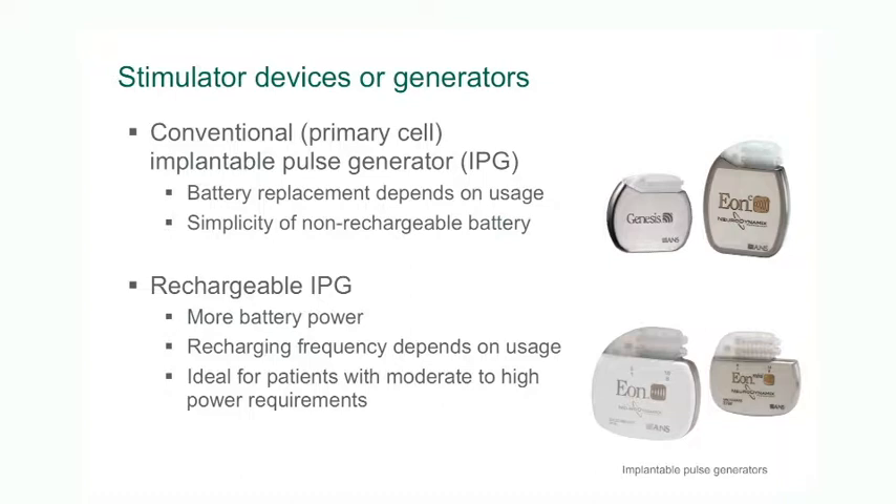There are two types of batteries or IPGs available: non-rechargeable types and rechargeable types. The non-rechargeable types have been around for many years and traditionally they've been used for spinal cord stimulation. In recent years we've had access to newer technology in the form of rechargeable devices.